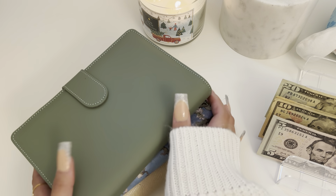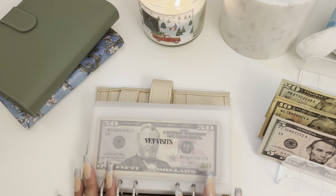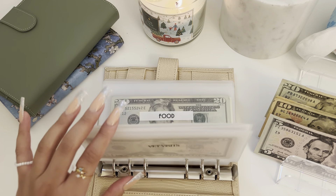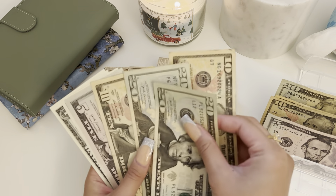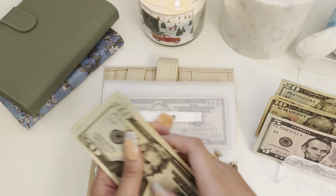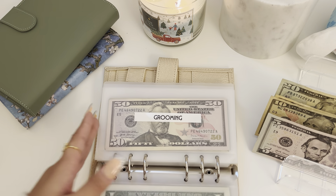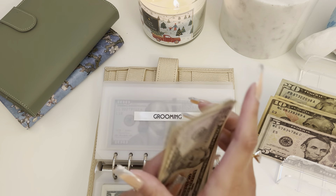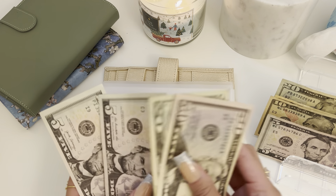Now we're going to move on to my sinking funds, which is my favorite category — I just love seeing the numbers add up. For my dog's food, my little pup is getting $10, so now he has $68. His grooming is getting $5. It was at $95 and it was really bothering me, so I wanted to put it at $100 — so now we have $100 in grooming.